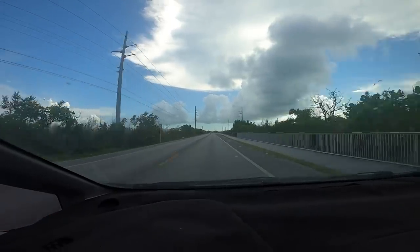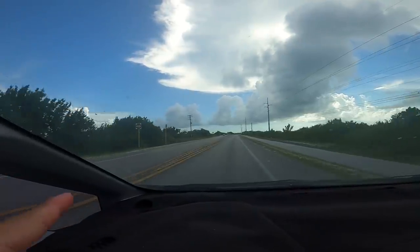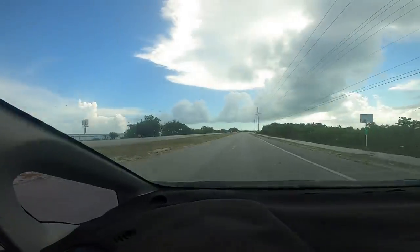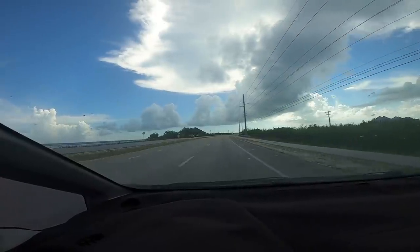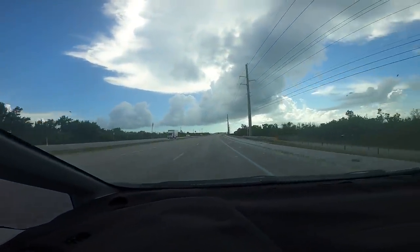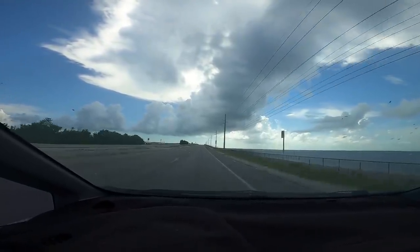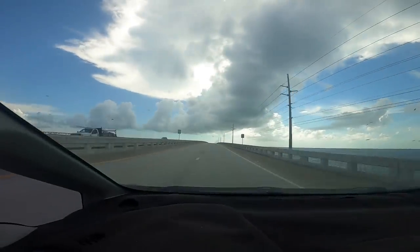We're coming up here on Bahia Honda State Park, and that's kind of why all these areas are going to be blocked off. There's no access unless you enter the park and pay the fees. You can see it's all fenced off — nobody allowed on either side. So for miles and miles of fences. There's the entrance to Bahia Honda State Park. There's no access — you can't even walk down to fish underneath the bridges or anything. Those guys are fishing, but they had to pay.